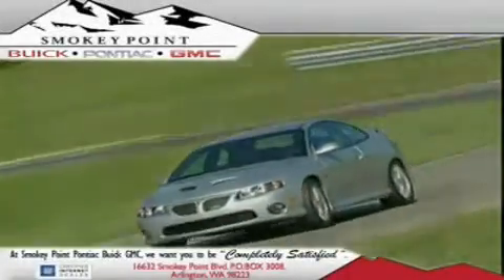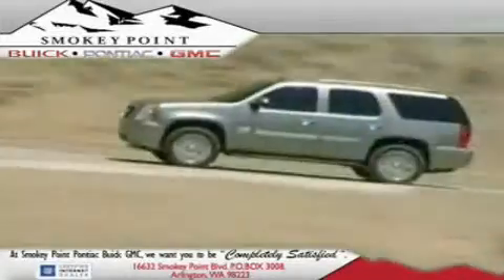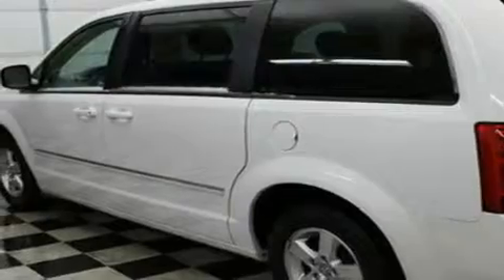Welcome to Smoky Point Buick Pontiac GMC. We are family owned and operated. This is a 2008 Dodge Grand Caravan, designed with features that accommodate. It features a six-cylinder engine and an automatic transmission.